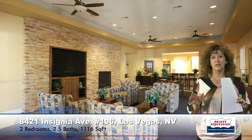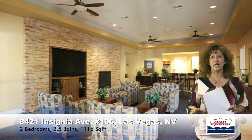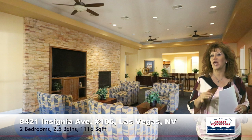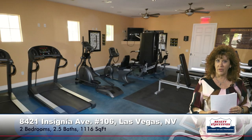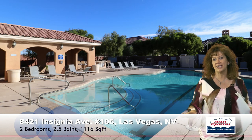One of the nice things about living in this gated community are all the amazing features and amenities. Now I'm inside the clubhouse. The clubhouse has a nice sitting area, a full-size kitchen for entertaining, and a nice game room with games and a pool table. There's also a fitness facility so that you don't have to be a member of a separate gym. And the pool area is gorgeous — a huge pool and spa, lots of sitting area, and covered areas to get out of the sun. It's a really nice community.